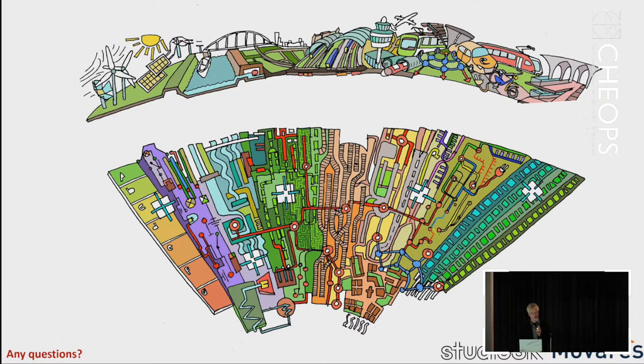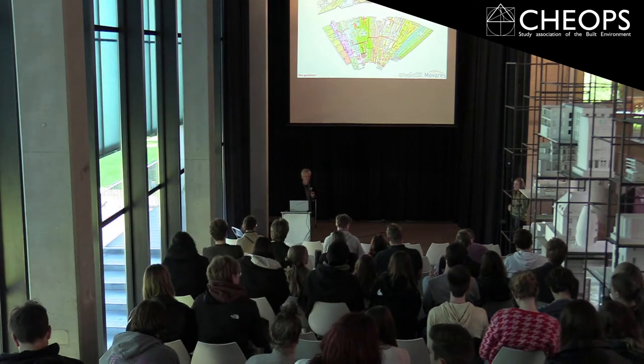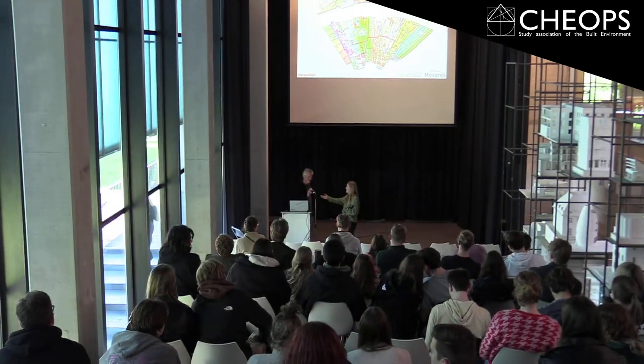If there are any questions, just feel free. Thank you all for joining the lunch lecture, I hope you enjoyed it. I want to thank Peter for giving the lecture. You can all go upstairs — there are two committee members with the MyFuture scanner so you can get your MyFuture points. I hope to see you at any future activities of Reops.